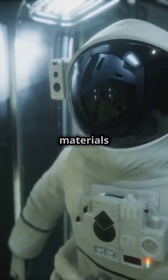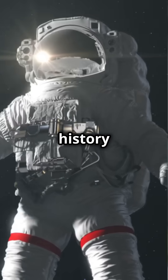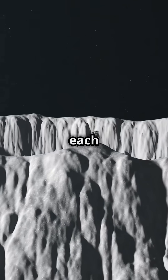Spacesuits are made from layers of advanced materials like Kevlar and Nomex, providing durability and protection. The history of spacesuits dates back to the 1960s with the Mercury missions. They've evolved significantly since then, becoming more sophisticated with each mission.